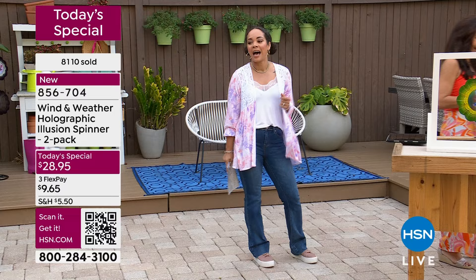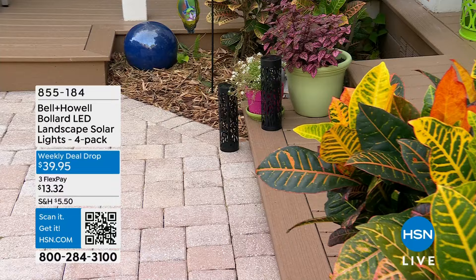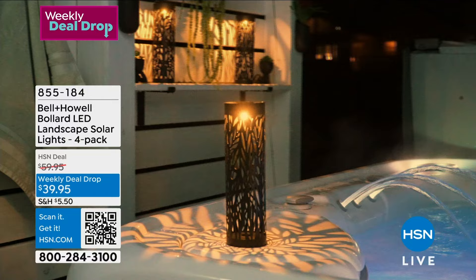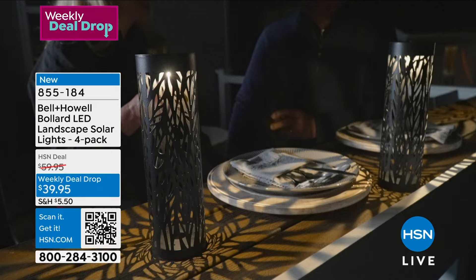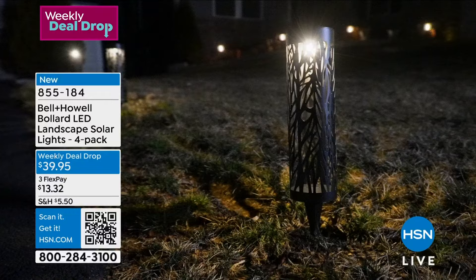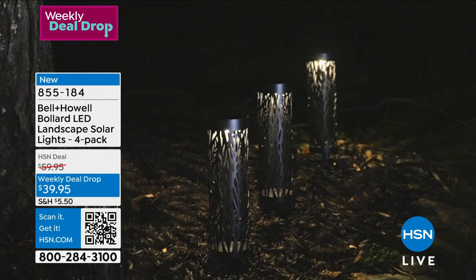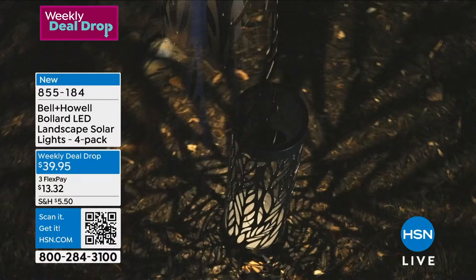How about we keep on with the theme of beautifying your property? From Belle and Howell, weekly deal drop price at $39.95 — your landscape solar lights. It's a four-pack. Our HSN deal price is almost $60, so now is the time to snag it. You can stick it in the yard — it's made of high quality metal. It casts almost a 360-degree beautiful image of leaves. Whether you want to light a pathway, put it by a pool, or use it as a tabletop, it's solar — let the sun do the work. Item number 855-184, $20 off.